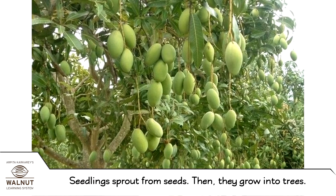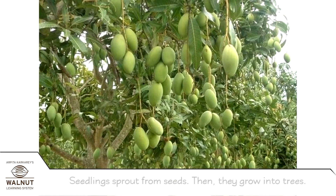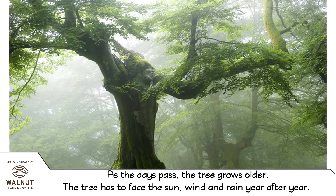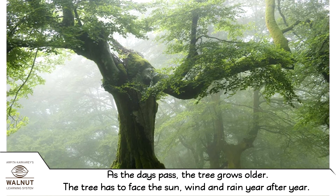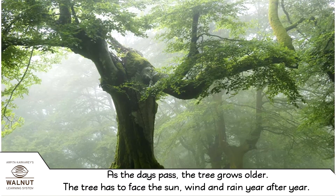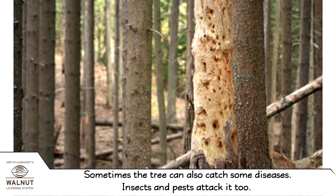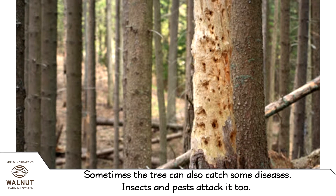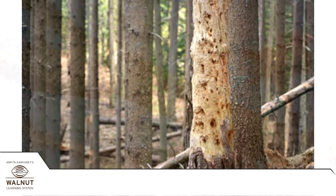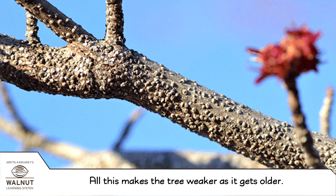Seedlings sprout from seeds, then they grow into trees. As the days pass, the tree grows older. The tree has to face the sun, wind and rain year after year. Sometimes the tree can also catch some diseases, and insects and pests attack it too. All this makes the tree weaker as it gets older.